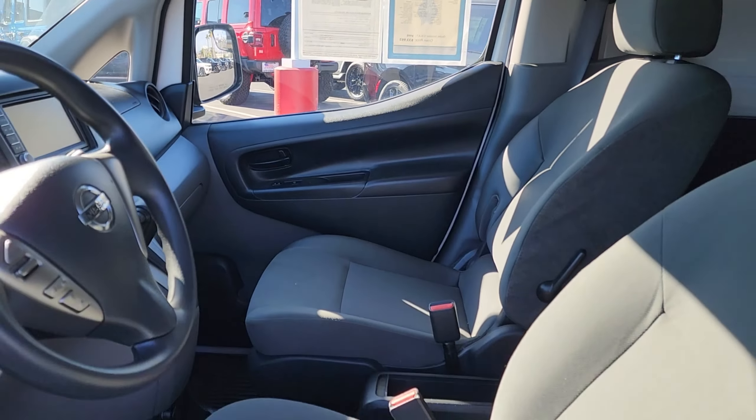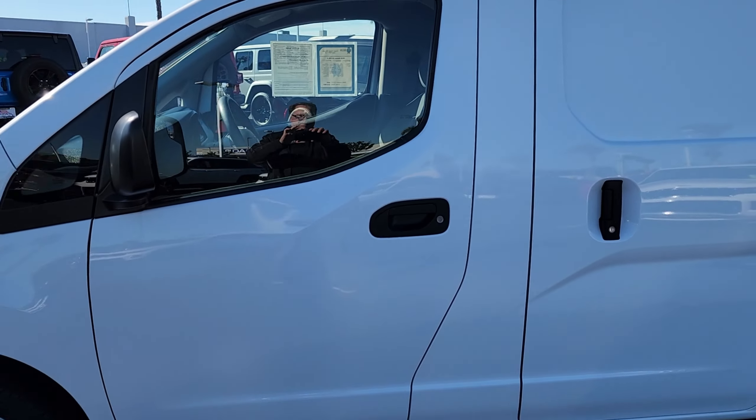Call, direct message, or visit our website for pricing and more details. And again, you just took a look at a pre-owned 2020 Nissan NV200S.